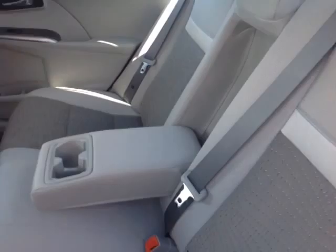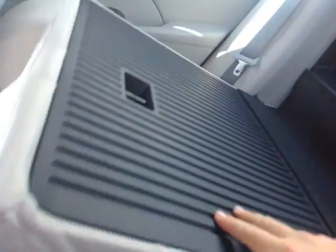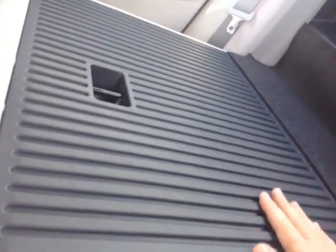Obviously, no shortage of head and legroom. And as you recall, I pulled that tab in the trunk to release part of the seat down. Nice rugged backing there, and that again passes right through into the trunk.